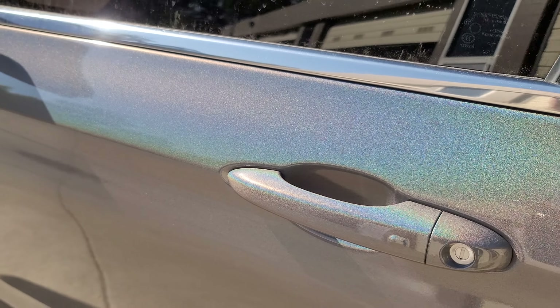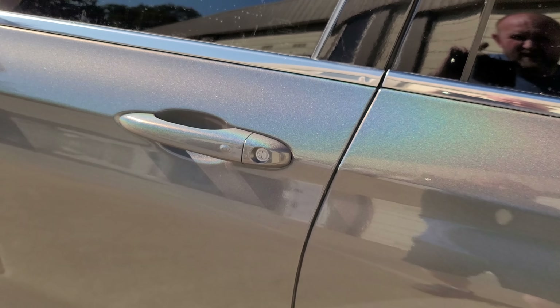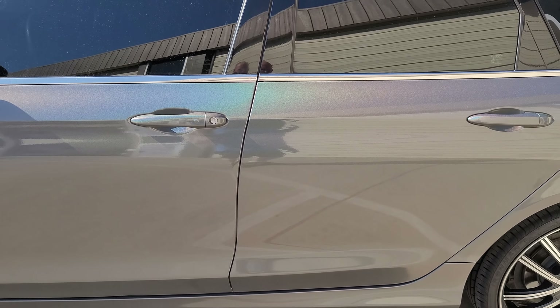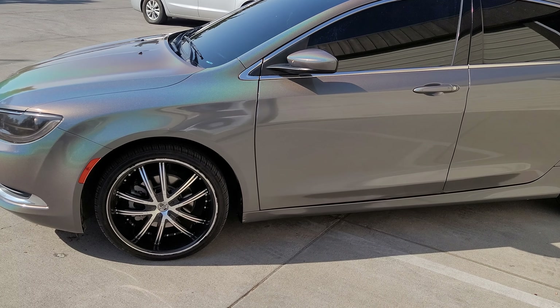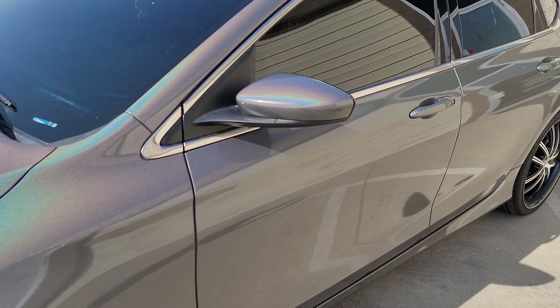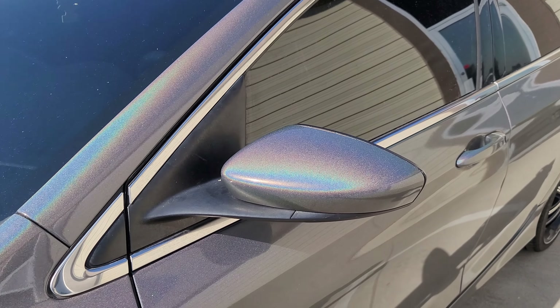We have the handles to match the car, the mirror caps to match the car, the roof — everything got wrapped. Usually we do some black accents, but this time we did none, just because this color is so out there. We didn't want to tone it down with anything.